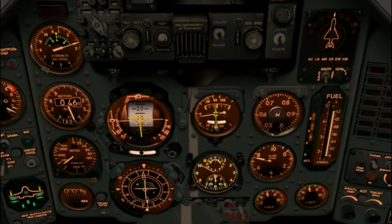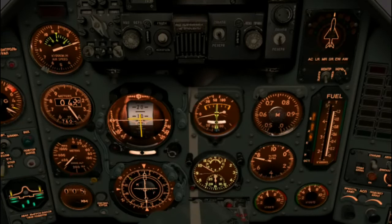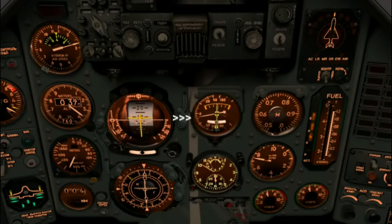Keep scanning your instruments. Airspeed is 270 or so, which is good. Altitude about 325 on the radio altimeter. Make sure you don't get focused on any one instrument. We're centered on the glide slope again — dropped back to about five meters per second descent rate.